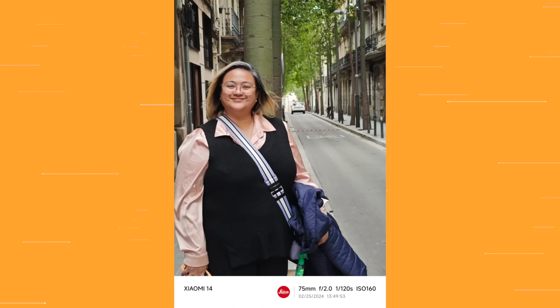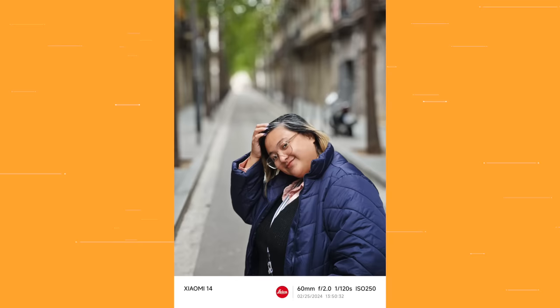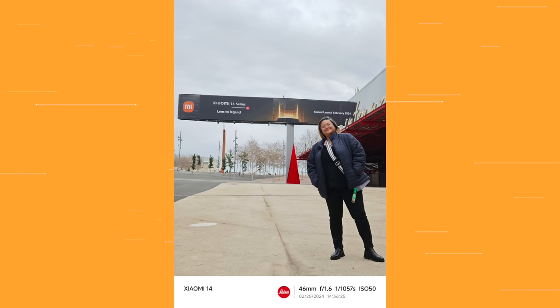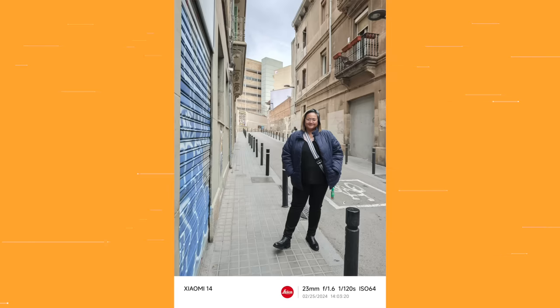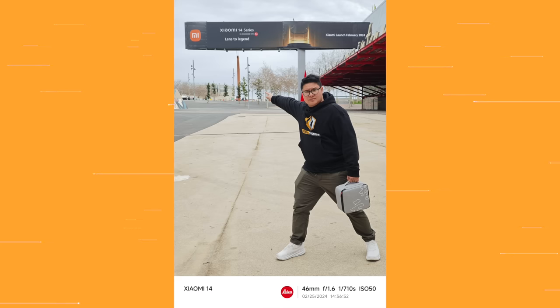The first thing I noticed about the main camera is that DSLR-like quality. Most smartphones look over-processed with weird colors, but this one is close to real-life accuracy — the colors in real life are exactly what you see in the photos. Skin tones are incredibly natural. The hair, skin, and clothing colors of the subject match reality perfectly, and the background blur is gorgeous. It looks like Xiaomi has been listening to feedback — this is a completely different level of camera sensor. This might finally put Xiaomi up there in DXOMark rankings.